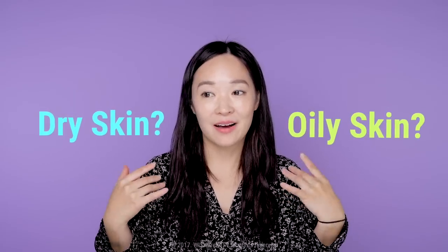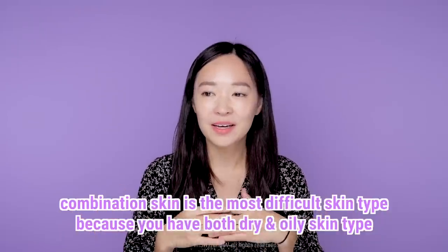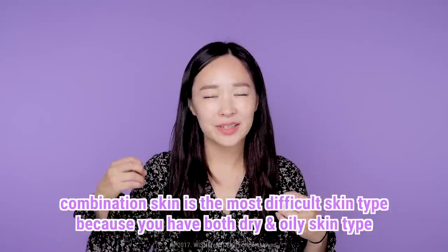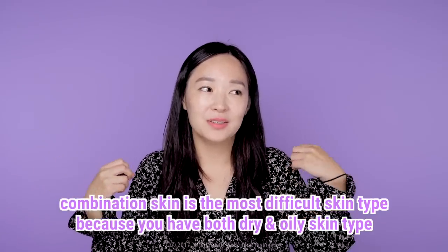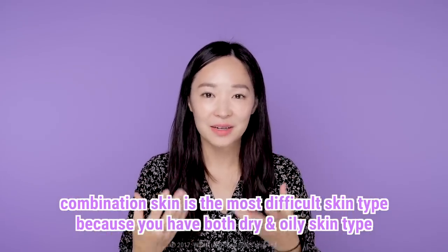For many of you, you might have dry skin or oily skin, or you might have both and be confused. Having both types is actually called combination skin — it's where someone has both types of skin, and you might wonder: do I need more moisture or more oil?